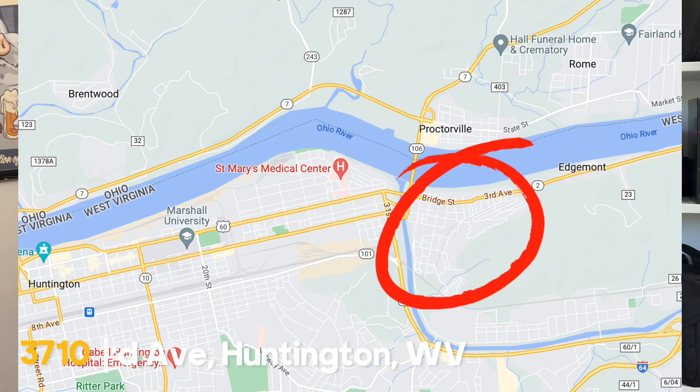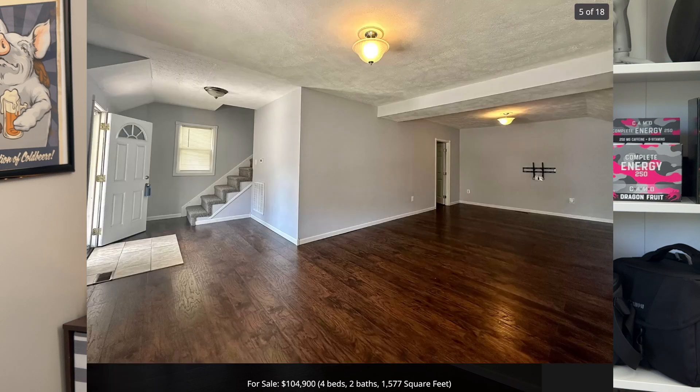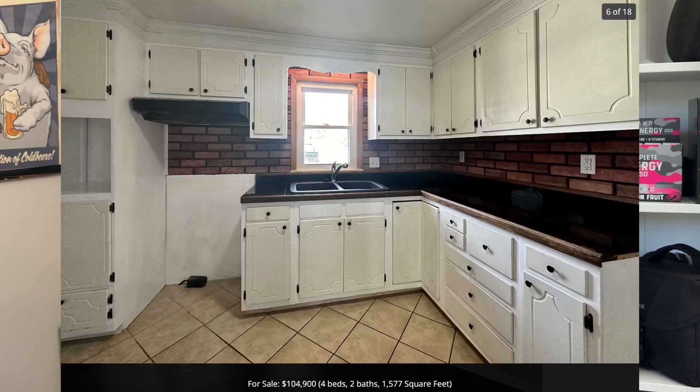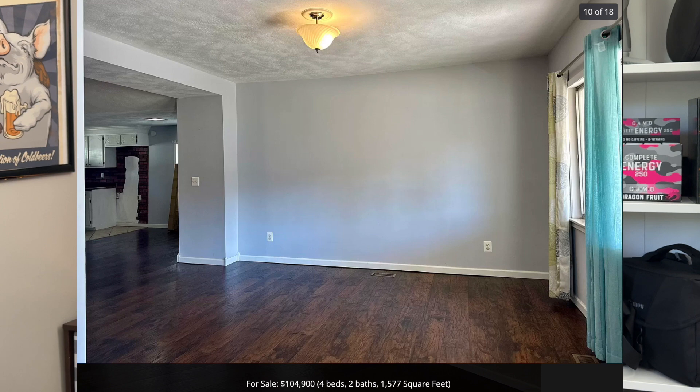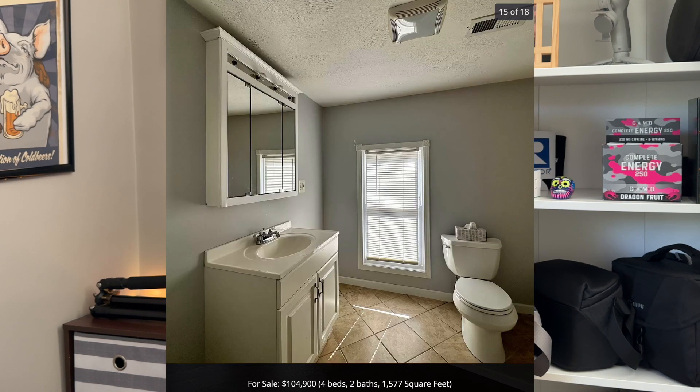The next home is over in the Guyandotte area of Huntington. 3710 3rd Avenue is a four-bedroom, two-bath home with almost 1,600 square feet of living space, priced at $104,900. The roof was recently redone on this one. It has a large living and dining room area, a one-car garage, and additional off-street parking. This property is just a few minutes from St. Mary's Medical Center and a boat dock accessing the Ohio River.